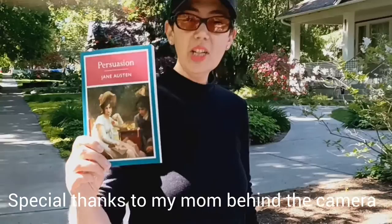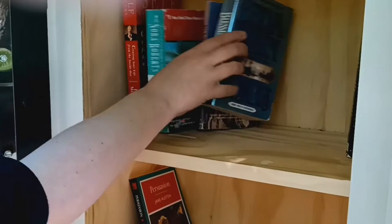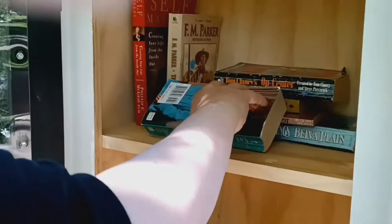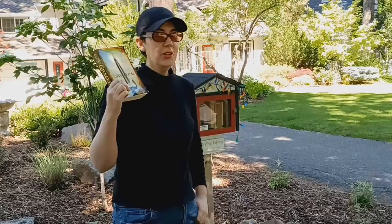Here we are at our first stop. I think I will donate Persuasion by Jane Austen. Ooh, this is a nice one. Let's see what they've got — Dr. Phil, Nora Roberts, that's always good. Alright, I think we'll leave Persuasion there and head to the next stop.